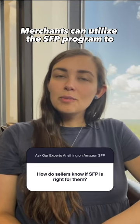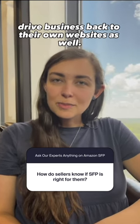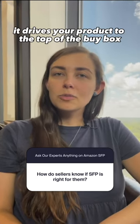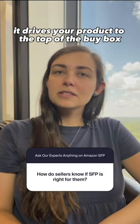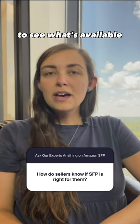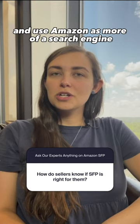Merchants can utilize the SFP program to drive business back to their own websites as well. When you have that Prime badge on Amazon, it drives your product to the top of the buy box and really allows the end customer to see what's available and use Amazon as more of a search engine than a marketplace.